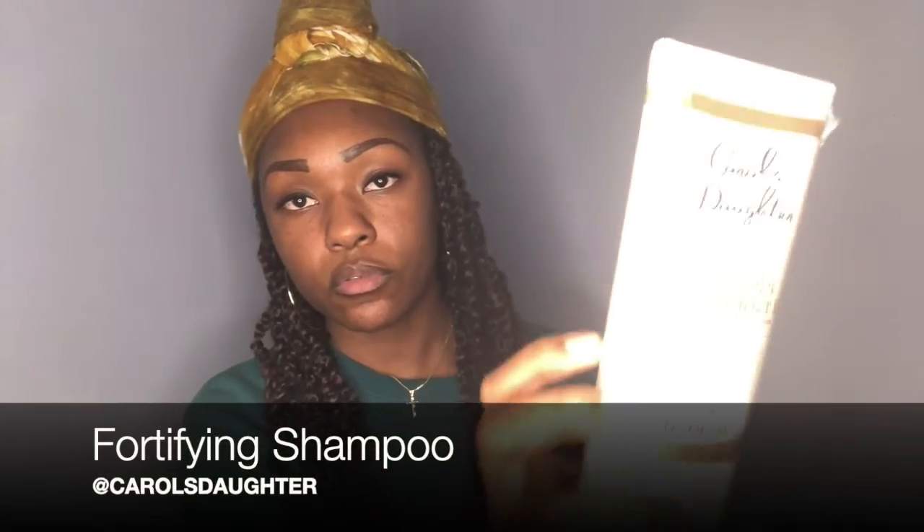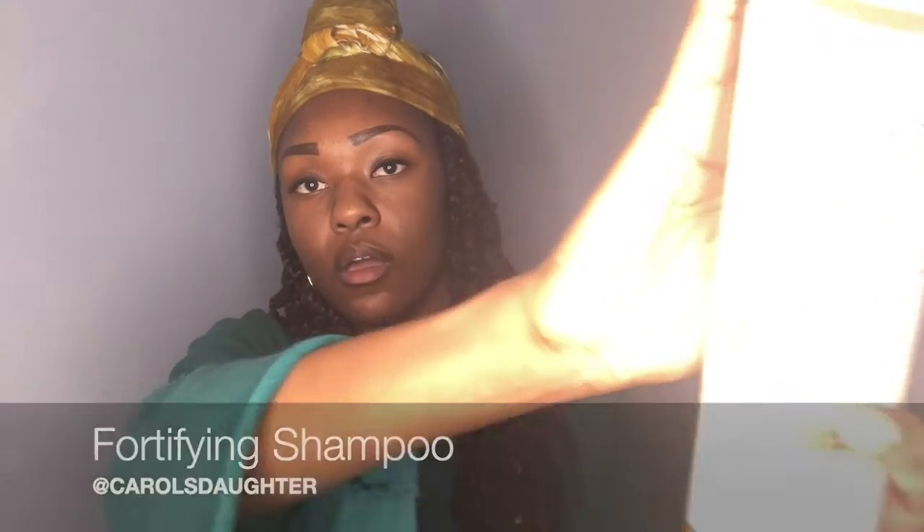The next thing that came inside my box was the Fortifying Shampoo through Carol's Daughter, their new goddess line. The lighting is playing with me again, but I'll also snap some pictures of the products in case you guys can't see it too well. This shampoo has no sulfates, parabens, or artificial colors.